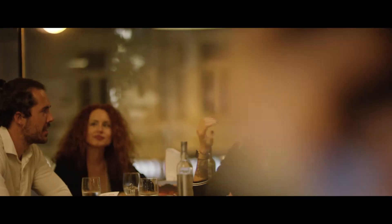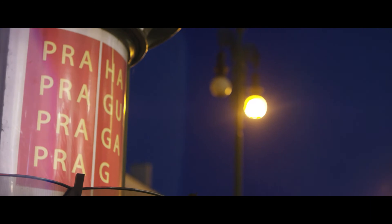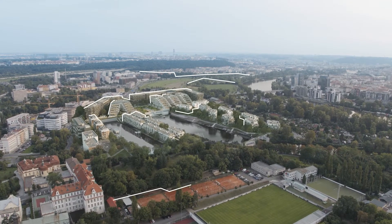The revitalised neighbourhoods of Lieben, Karlien and Holeschewitzer are brimming with cafes, clubs and theatres for your enjoyment, just a few minutes away from your office.